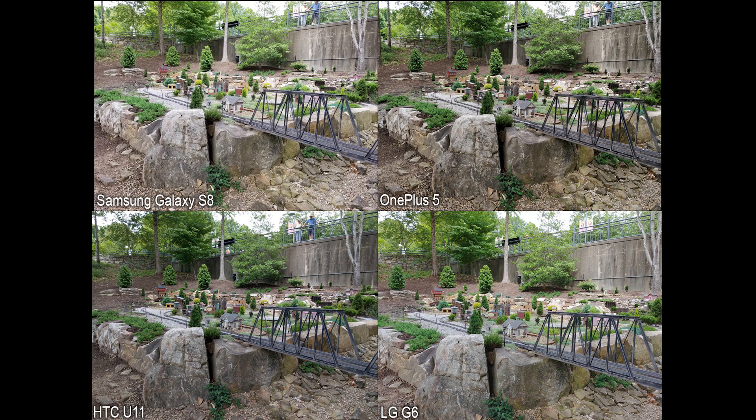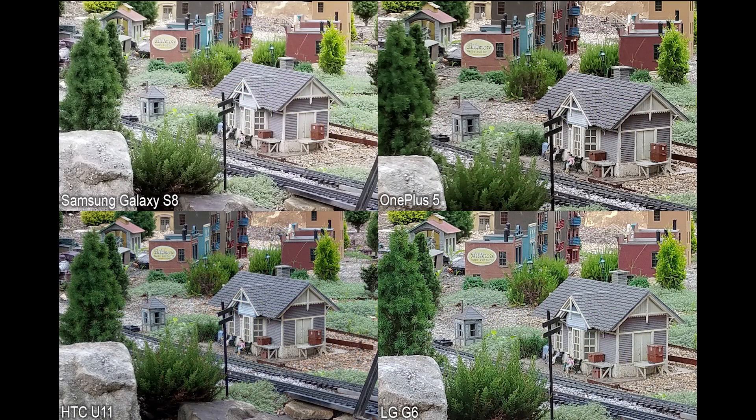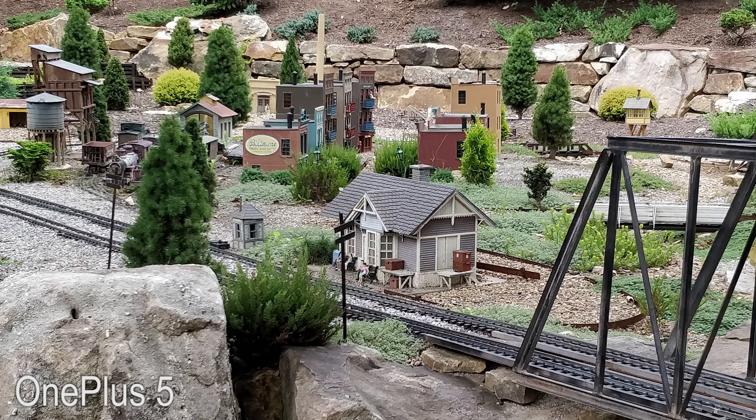First up is a scene that might be familiar if you've seen some of our other reviews, but nonetheless it provides a wealth of detail and interest to look at. Taking a look at the train station here, we can see a pretty clear difference between the phones in some areas, and not so much of a difference in others.